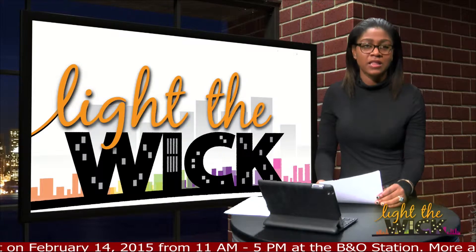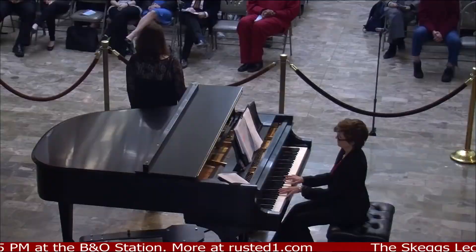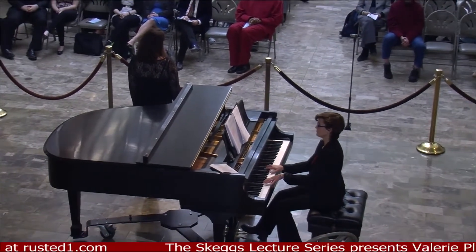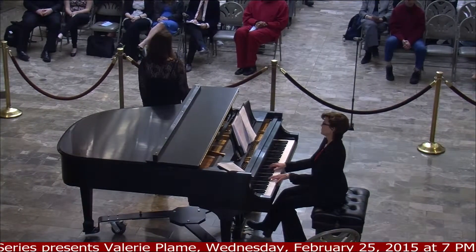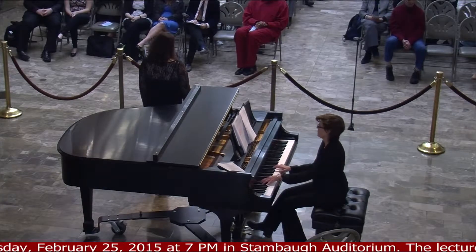Earlier this week the Butler Institute of American Arts was host to some bold young voices. Music at Noon is an artistic collaboration between the Dana School of Music and the Butler that aims to bring musical taste to the Butler's collection of art. This past Wednesday, vocal students from YSU's music department performed with a broad array of range and talent.